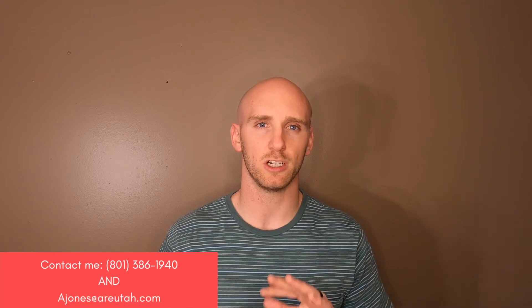Thank you again for joining us here on the Wasatch Front Living YouTube channel. If you haven't already, go ahead and subscribe to the channel so you don't miss out on any cool content. We do neighborhood spotlights just like this for Kaysville and other places throughout the Wasatch Front. We also do a market snapshot which gives you a breakdown of all the statistics and health of the real estate market here in Utah and other videos related to real estate. If you subscribe, you get a notification of any of these videos and can stay updated on everything about the Utah real estate market.